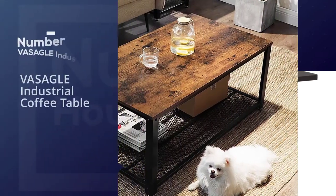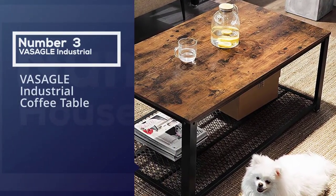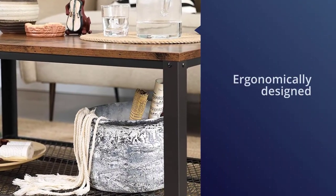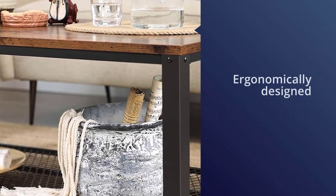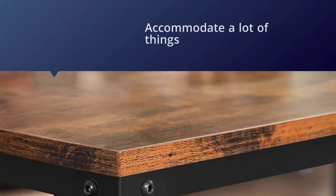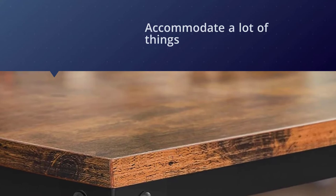Number three: Vasagle industrial coffee table. This coffee table has been ergonomically designed to keep your spaces clutter-free. The table has storage boxes in it which can accommodate a lot of things. You can easily put away magazines or any other items in the storage box to enjoy a good read while having a cup of coffee.